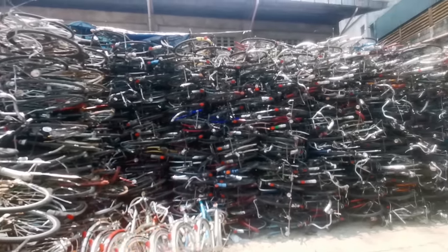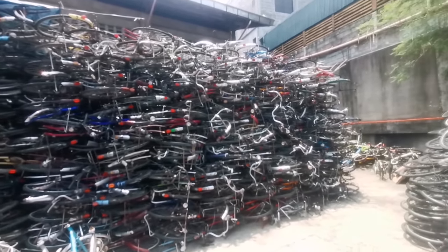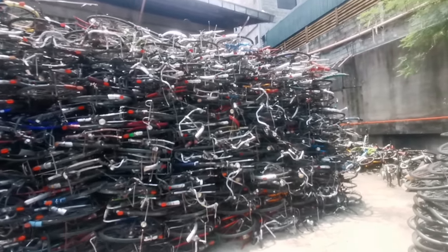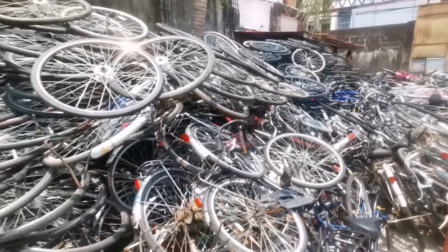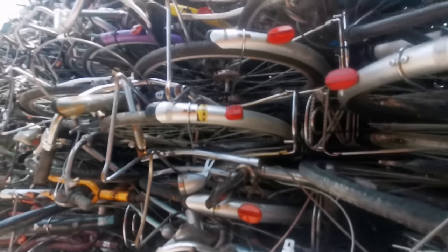There are so many wholesalers and retailers who can come here. They have so many bikes right now. So what are you waiting for? Let's go around and check out everything — all the bikes and all the prices, and see what's available.